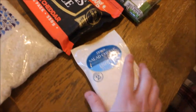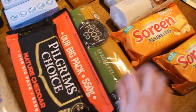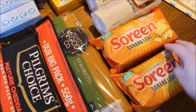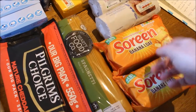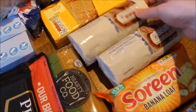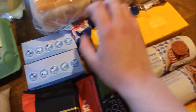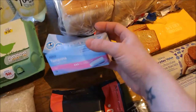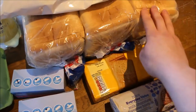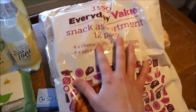We have some salad cheese, some normal cheddar cheese, some spaghetti, and these Soreen banana loaves — these were half price, so I'm going to slice them up and wrap them in cling film and put them in lunch boxes. Two of the chocolate digestives, some custard creams, of course monthlies — two boxes of tampons — and then three loaves of bread.